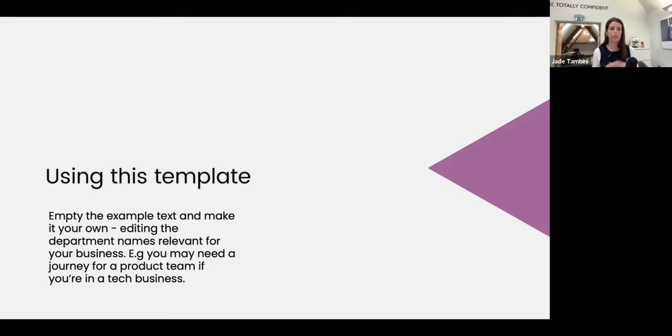So how are you going to use this template? Once you've got hold of it, you'll empty the example text I'm about to demo and edit the department names for your business. I've done a journey for the marketing team, a journey for the sales team, and a journey for the operations team, showing what they would do during different stages of the buyer journey. You could decide to have a product team journey or a customer services team journey — whatever is relevant to your business. This is a really basic starting point to get you going.